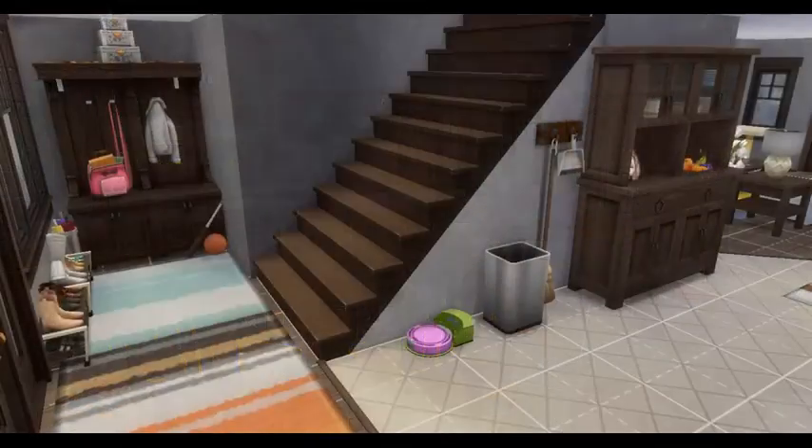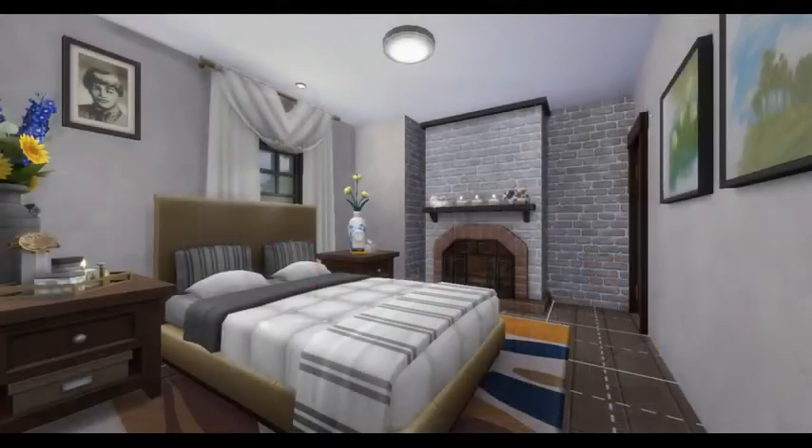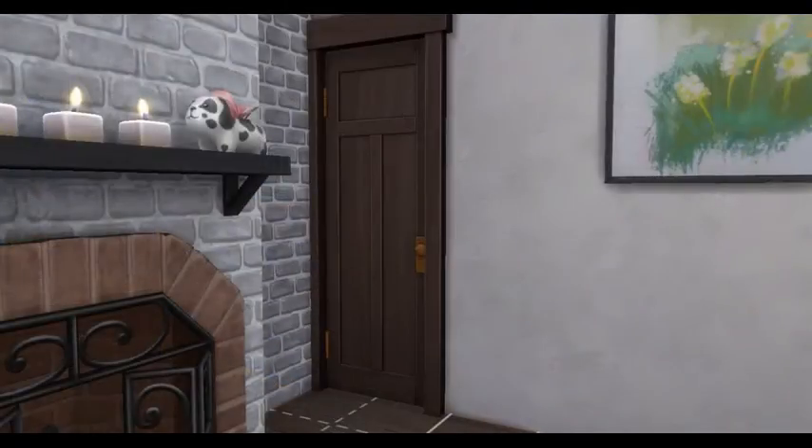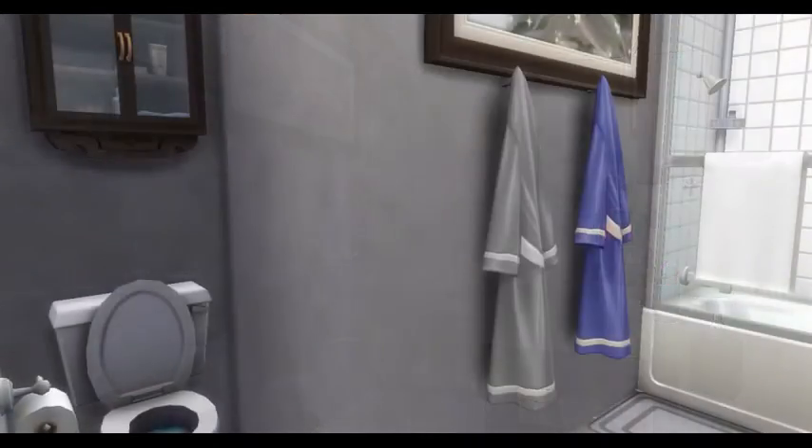And then some more of the open concept pictures going on upstairs now. We enter into the hallway, which then takes us into the master bedroom, which is still a really good size for being on the second floor. We have an attached master bathroom for it.